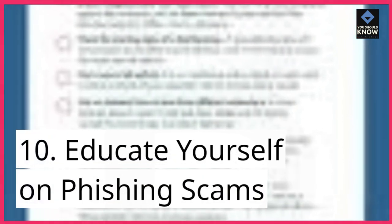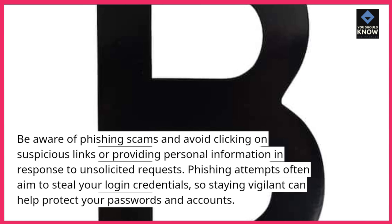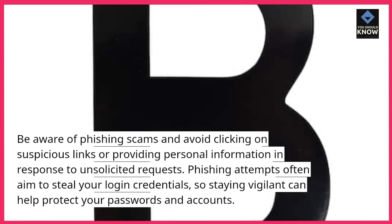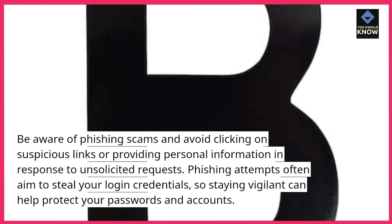10. Educate yourself on phishing scams. Be aware of phishing scams and avoid clicking on suspicious links or providing personal information in response to unsolicited requests. Phishing attempts often aim to steal your login credentials, so staying vigilant can help protect your passwords and accounts.